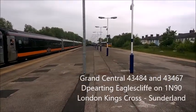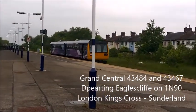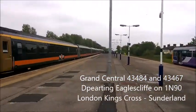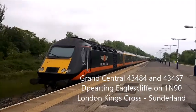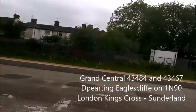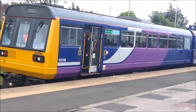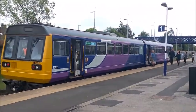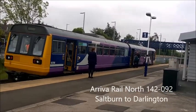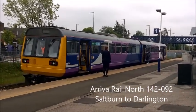This one from home is heading to Darlington — 142092. The last time I've seen this train it was in Scunthorpe. This is the Grand Central leaving Eaglescliff to Sunderland — 43467, not bad, very good. 142092, there it is here at Eaglescliff on this service to Darlington. The last time we've seen this train was when I was at Scunthorpe station — so that's very amazing.